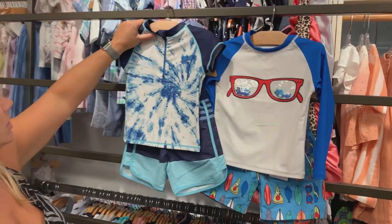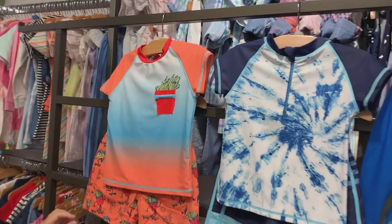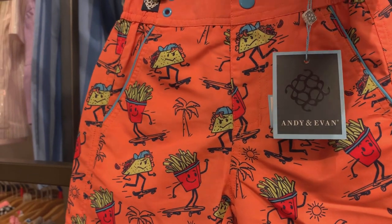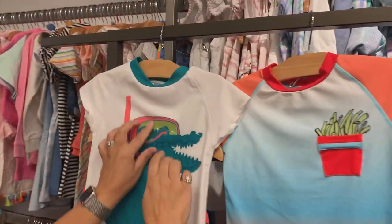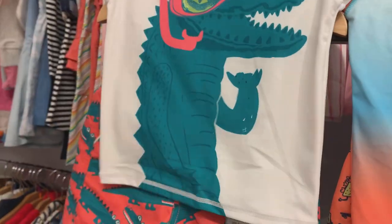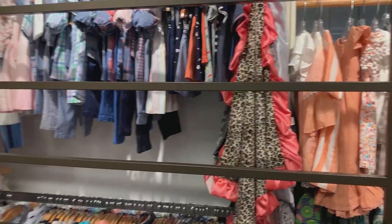This one is really cute for older boys, sizes two to seven. This one is hysterical — it's got French fries and tacos on skateboards, and the French fries look like they're coming out of the pocket. And then this one has real working glass goggles with the little alligator. Those are standalone, and you could get those just as a two-piece set for $18.